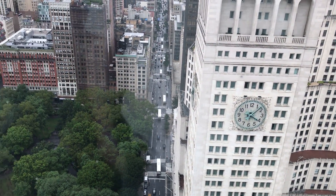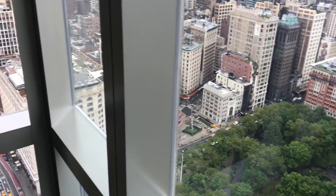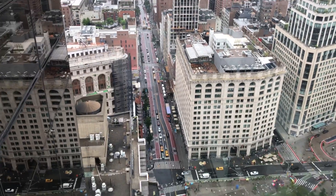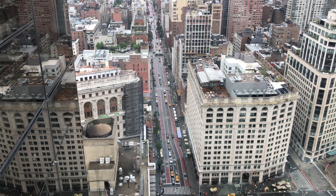I'm doing floor plans, a reflected ceiling plan, electrical plan, and some interior elevations. That's the Flatiron Building down there with the scaffolding up front.